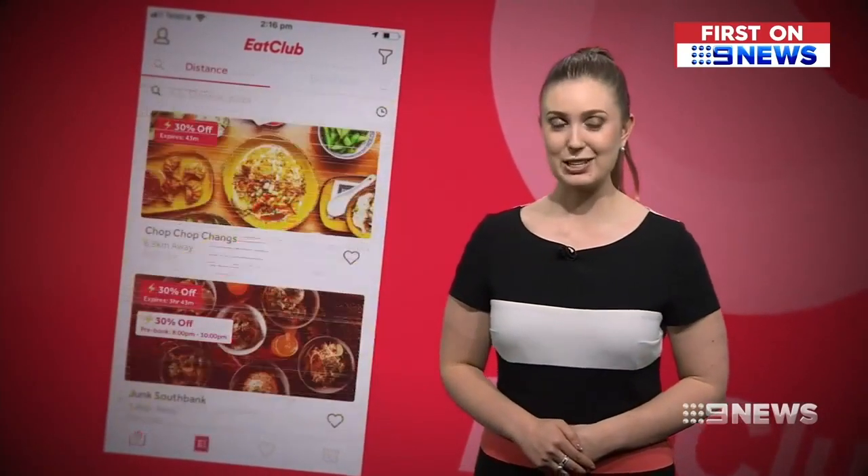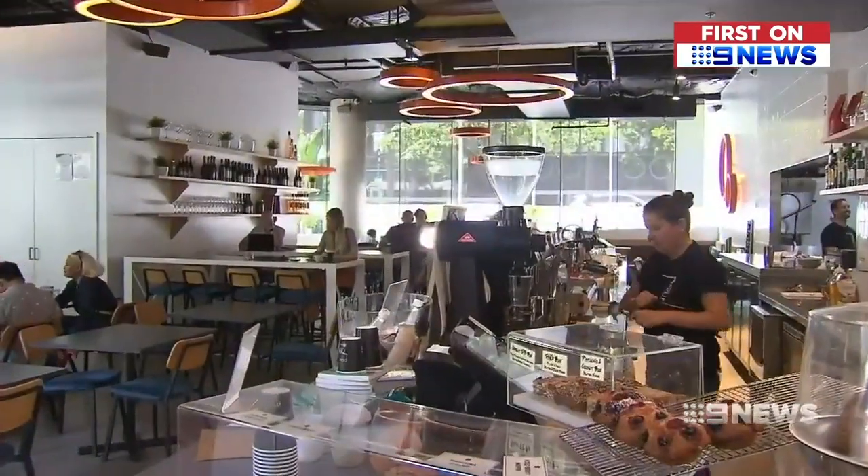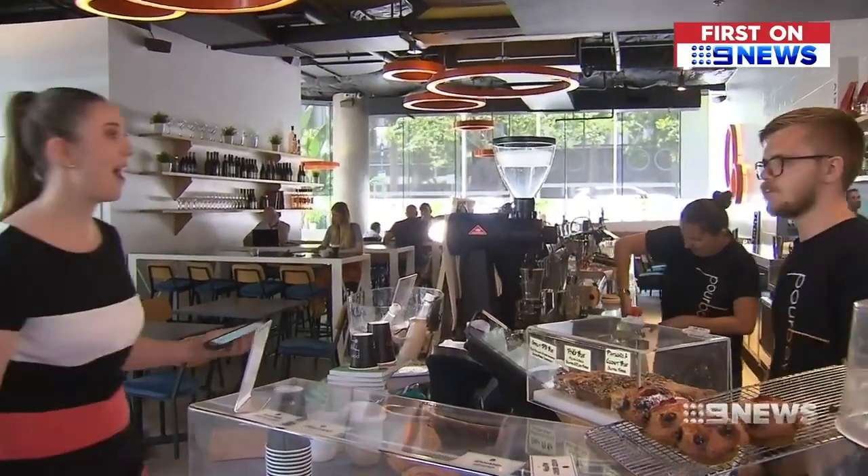Working the app is simple. First, discover nearby restaurants which have just uploaded last-minute deals. When you find one you like, click redeem. Then show your voucher when you arrive.